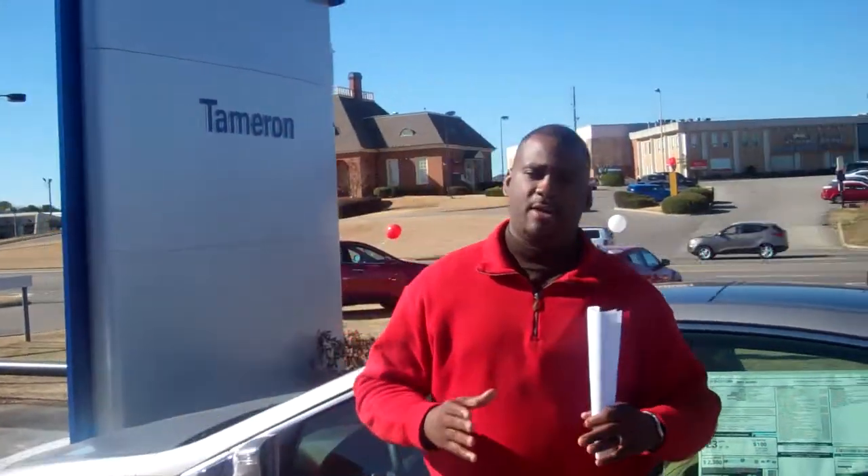Hey Stephen, this is Corey with Tamar Hyundai. I want to thank you for your interest in the 2013 Hyundai Azera. Beautiful car. I saw a lot of these cars down here, and I want to make sure that I get you in this car. I'll do whatever I have to do to get you in this car today.